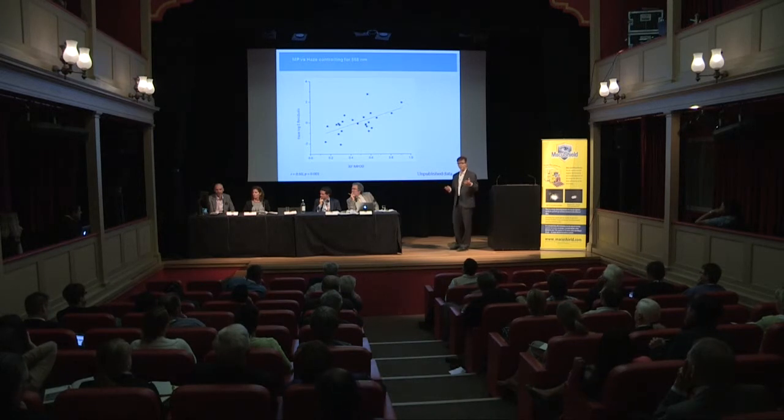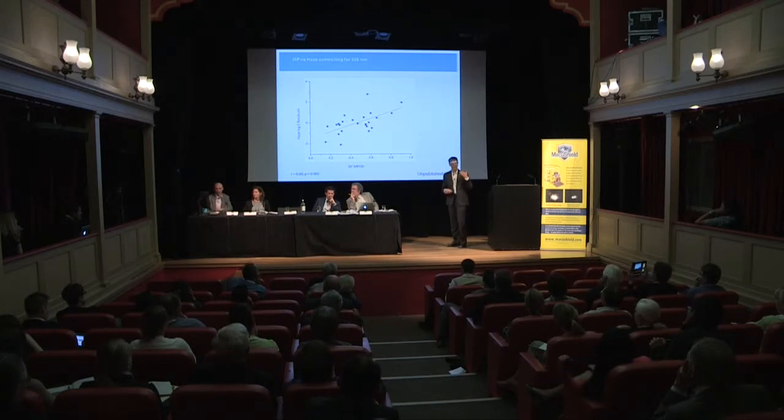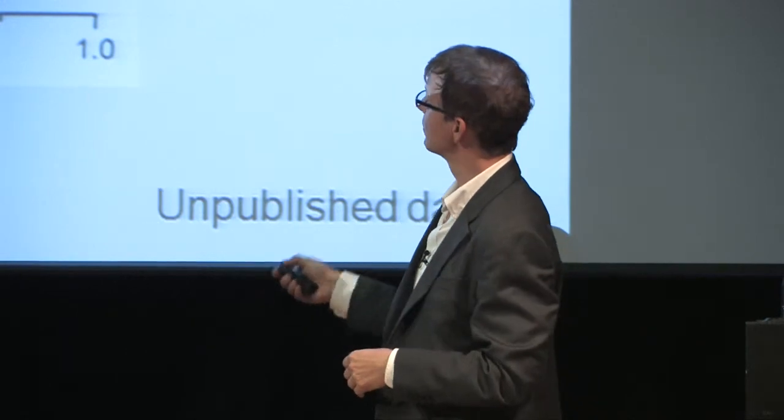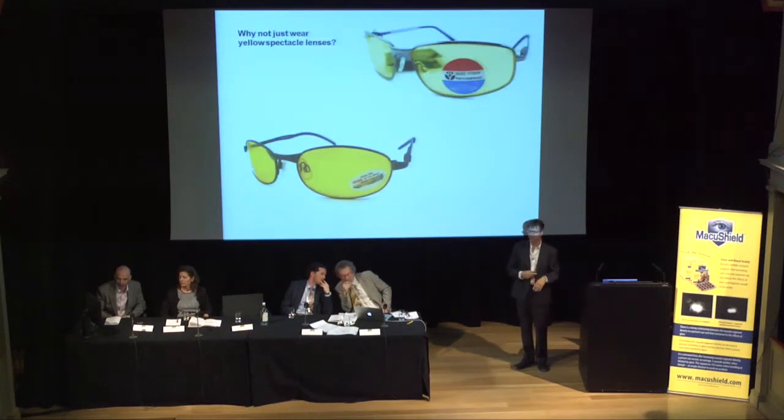In a subsequent study—the one Laura Fletcher is showing in her poster—we measured macular pigment in individuals and then measured contrast thresholds with induced haze. Macular pigment was linearly related to the amount of haze that was imposed, confirming an effect on visual range.